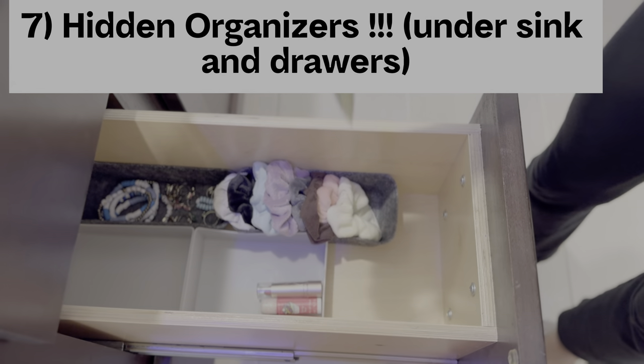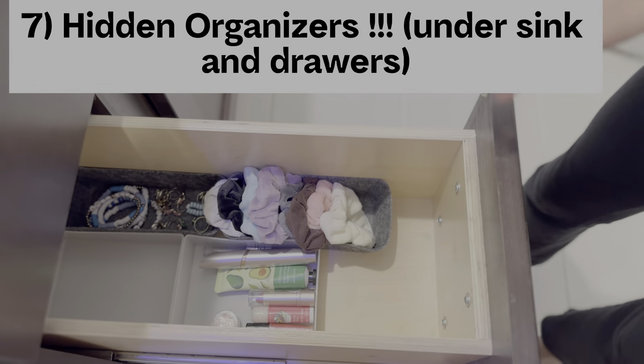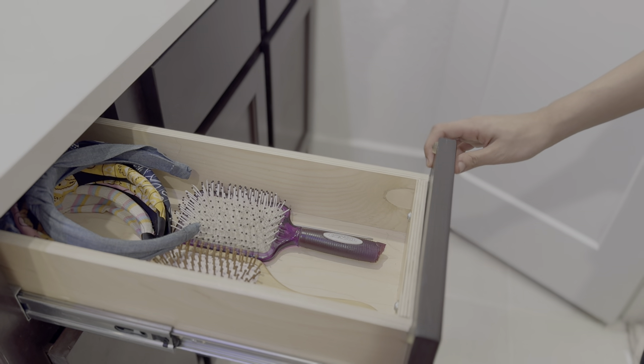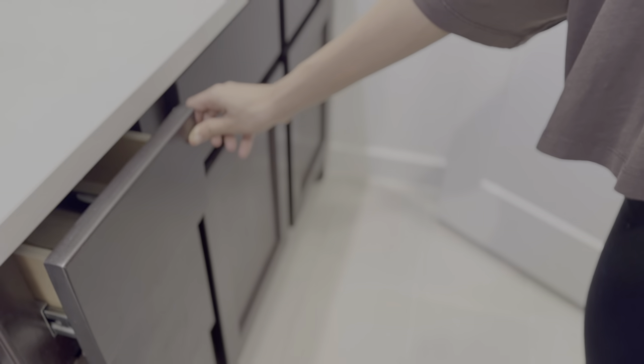Drawer organizer trays are your best friends to keep everything visible and easily accessible. Categorize your items — perhaps one drawer for makeup, another for hair accessories, and a separate one for storing feminine products.